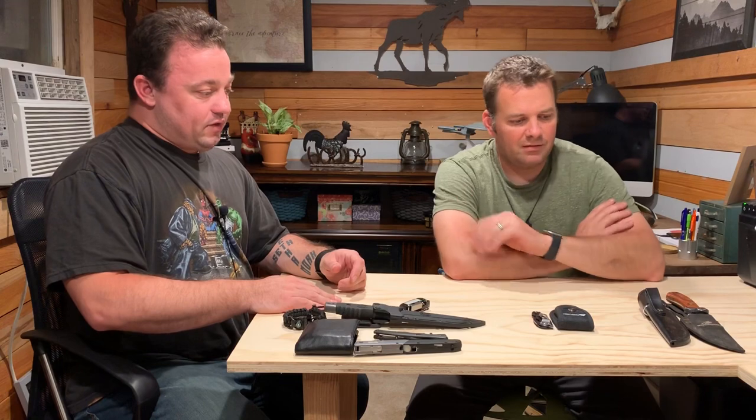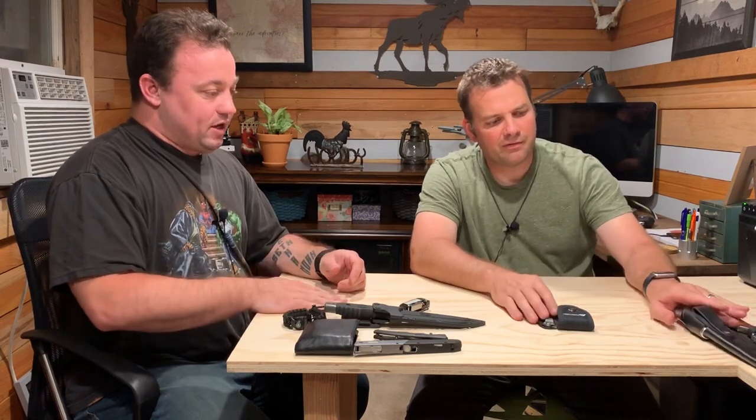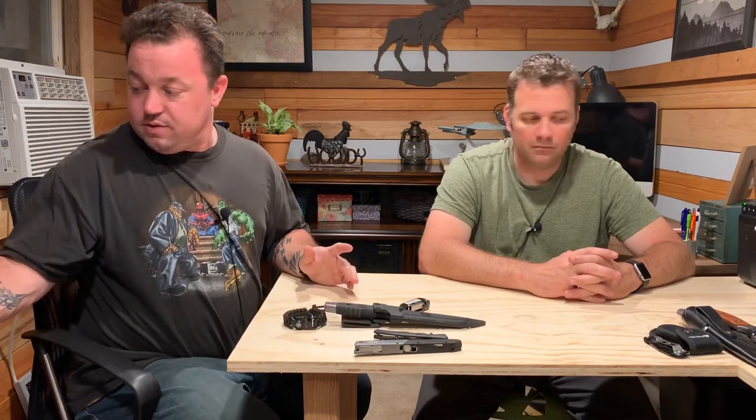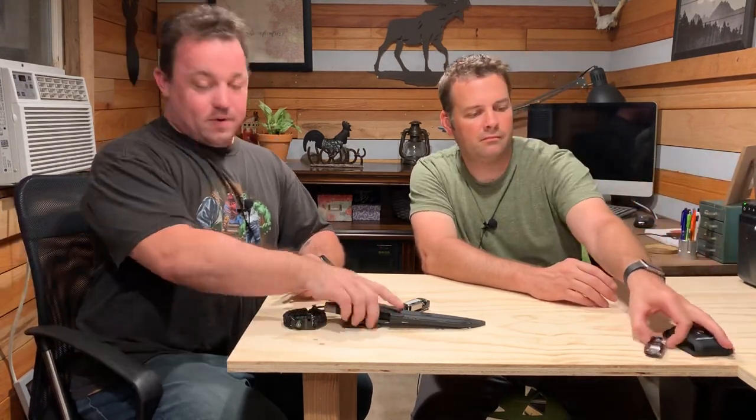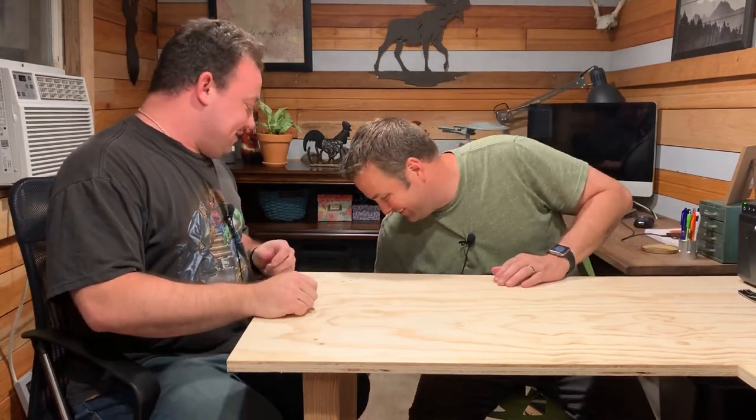So this is the on-person everyday carry — our legitimate everyday carry stuff. Now let's take a look at the bags. My bag was a gift — an anniversary gift. It's a little heavy, but it matches my shirt. I wear a lot of green.